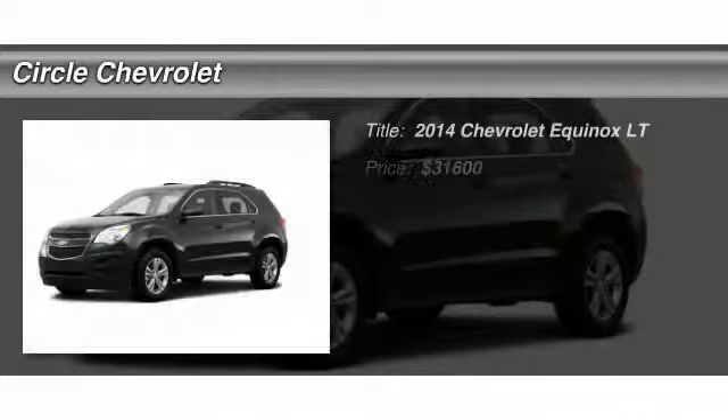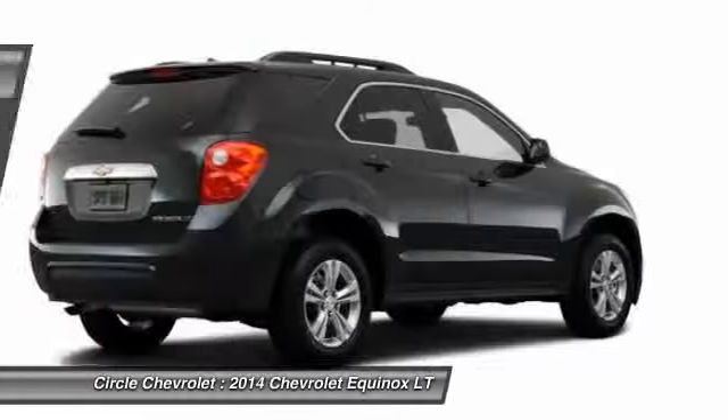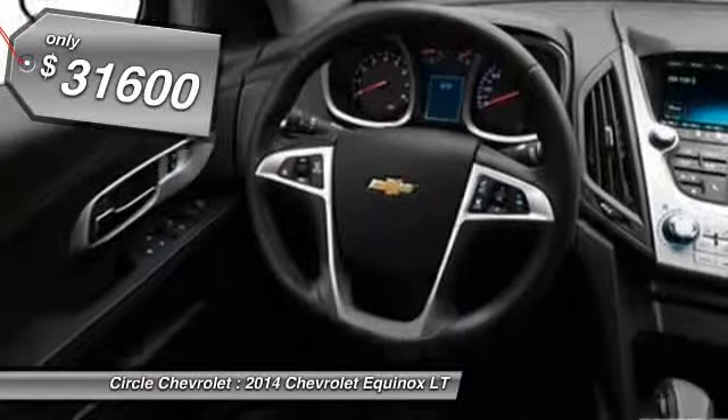The 2014 Chevy Equinox. Fuel efficiency, safety, and value equals the Chevy Equinox. And it's priced below $35,000.